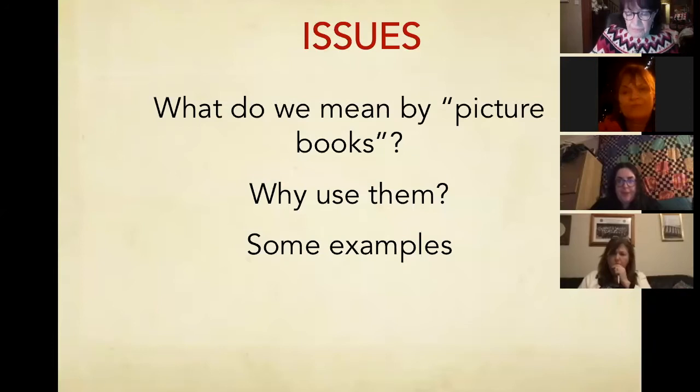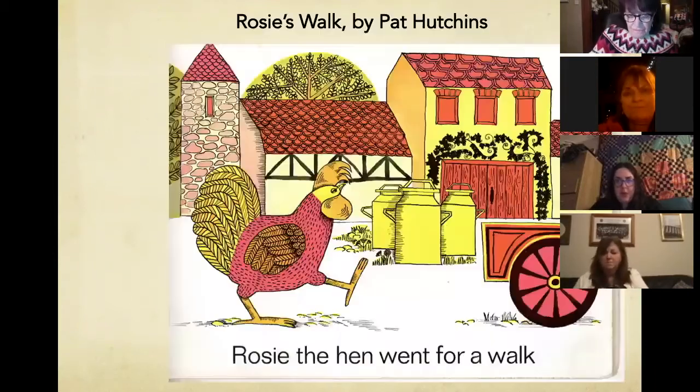If you get a particularly good one, you can use it with even lower sixth and upper sixth. So in our session today, we're going to look at what we mean by them, why use them, and some examples of the best. I simply do not mean a book which has a text on the bottom and the picture illustrates it — that is not what I mean by a picture book.